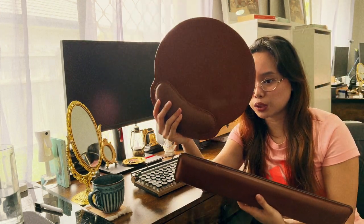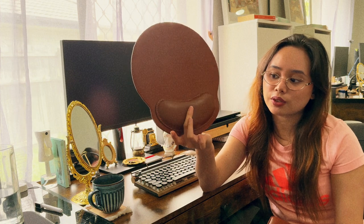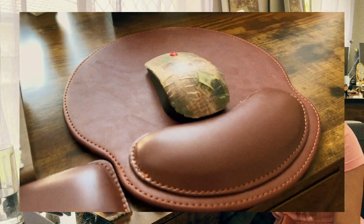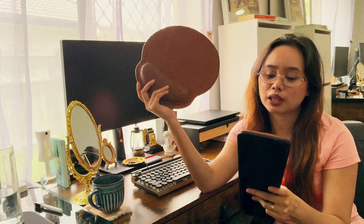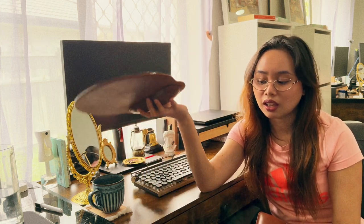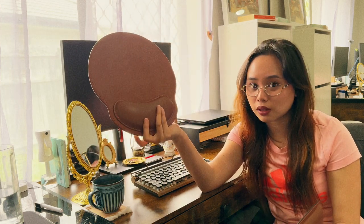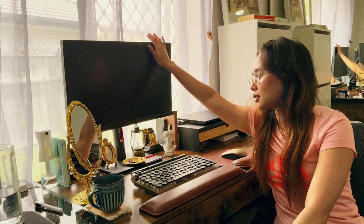I have a wrist rest to keep things ergonomic while using the mouse, and the same for the keyboard. It really makes a big difference in comfort while working, and I found the perfect earthy, wood-toned colors for them.